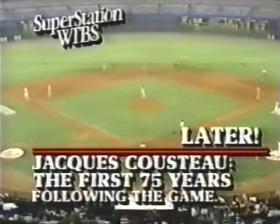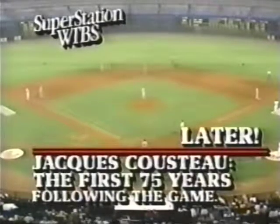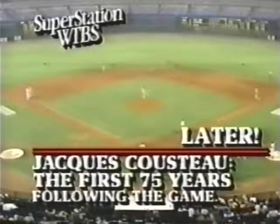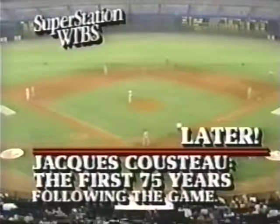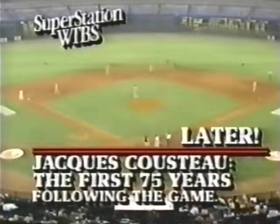Believe it or not, when this game is over and the scoreboard show and the fireworks show, the Super Station will show Jacques Cousteau — the first 75 years. This game has gone 74 years. He's 76 now. And I feel 76, so everything is right.